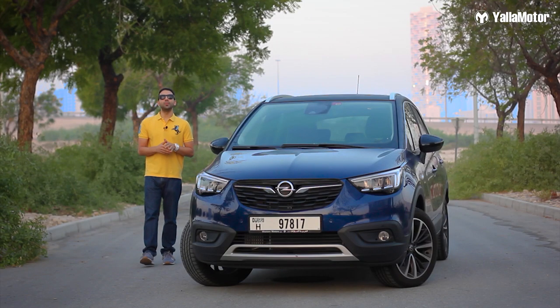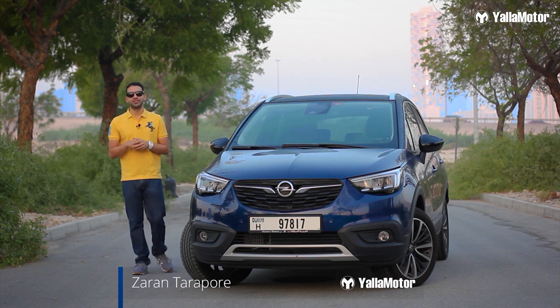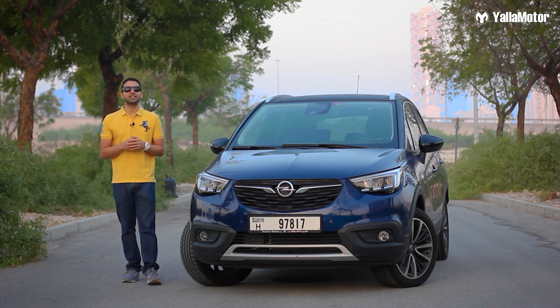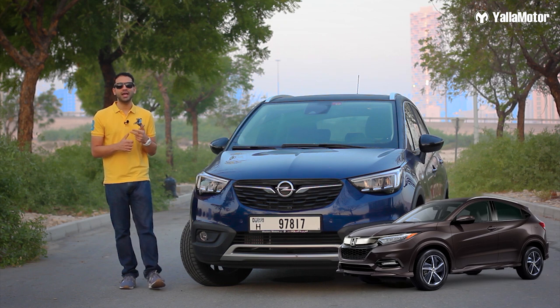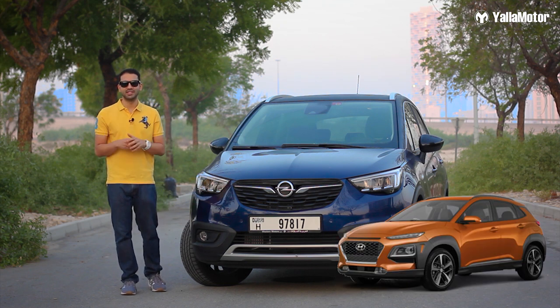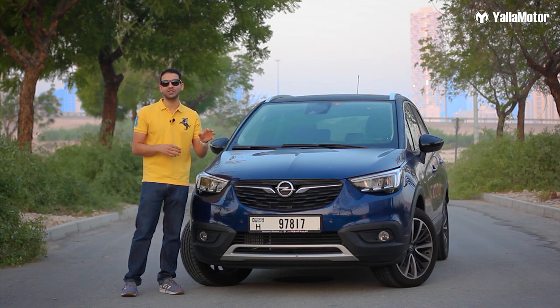This is the Opel Crossland X, a small German crossover SUV that costs 79,000 dirhams and goes up against the Chinese Haval H2, the Japanese Honda HR-V, and the Korean Hyundai Kona. With plenty of options in this segment, let's see if this Crossland X has what it takes to stand out.